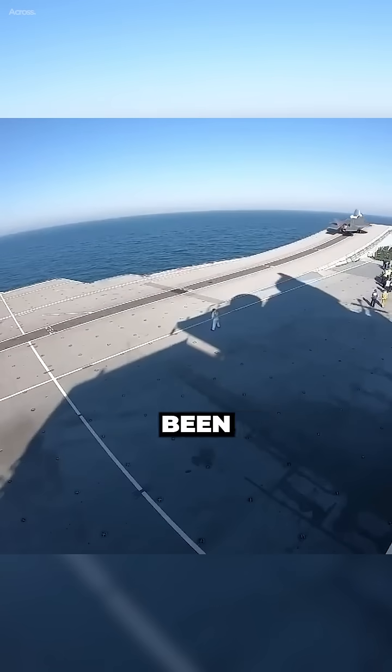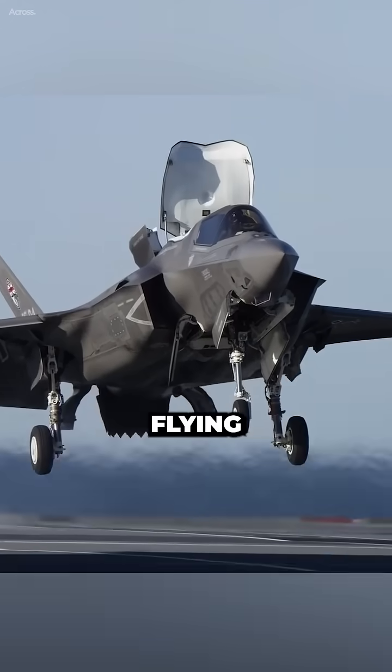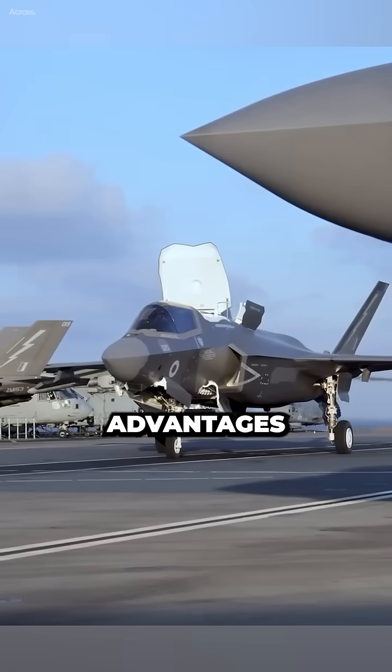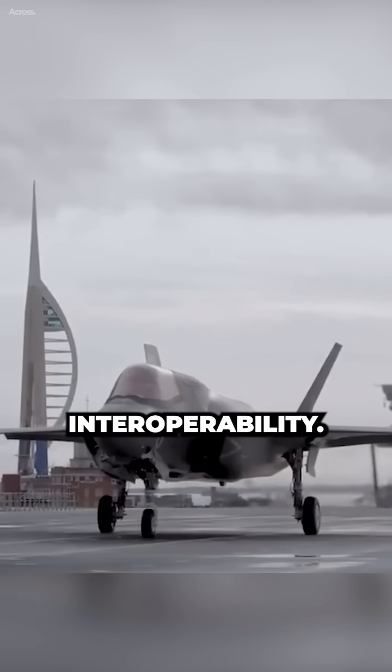The shipboard ski jump has long been recognized as the ideal solution for improving the performance of short takeoff vertical landing aircraft flying from aircraft carriers. The ski jump offers considerable advantages in takeoff performance, a natural enhancement to flight safety, and the potential for increased interoperability.